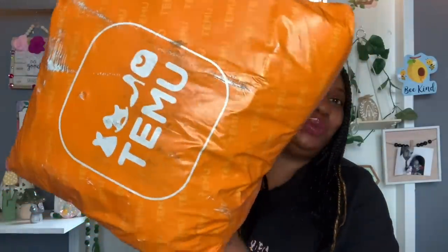Alright guys, today I have a non-sponsored Temu haul for you. I'm super excited to get into these bags to let you see what I've recently purchased. I have this small Temu bag and then I have this large one here. So without further ado, let's just jump right into it. And again, this video is non-sponsored, so these items I purchased with my own money.